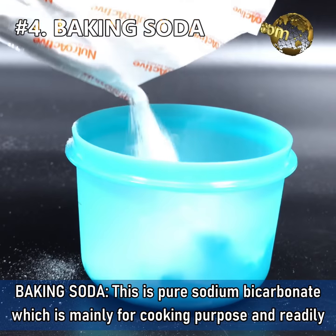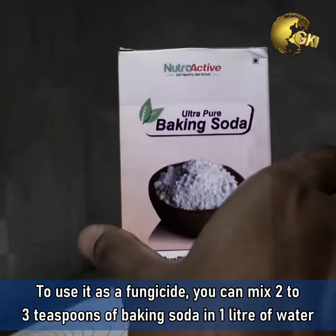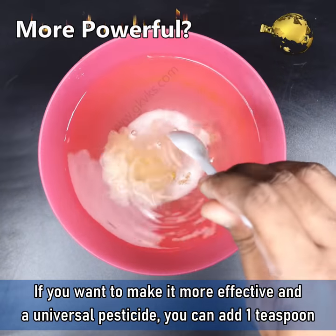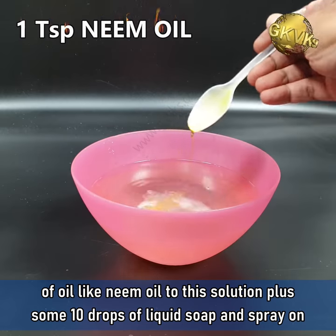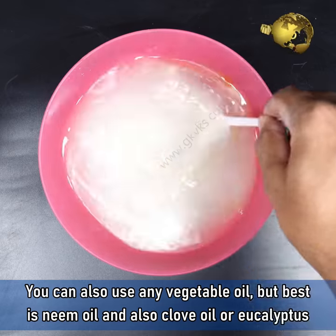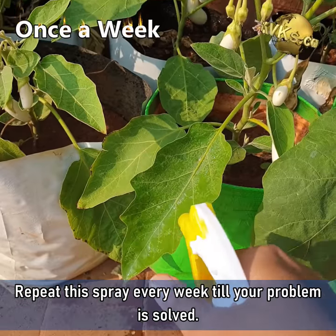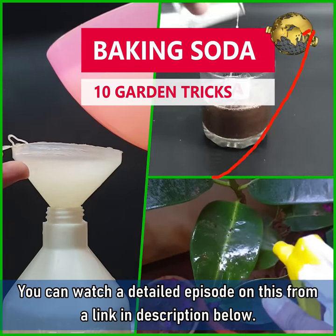4. Baking Soda. This is pure sodium bicarbonate, mainly used for cooking and readily available in your kitchen. To use it as a fungicide, mix about 2 to 3 teaspoons of baking soda in 1 litre of water and spray on the affected parts. To make it more effective and a universal pesticide, add 1 teaspoon of neem oil to this solution plus 10 drops of liquid soap and spray on the plant. You can also use any vegetable oil, clove oil, or eucalyptus oil. Repeat this spray every week till your problem is solved. There are about 10 uses of baking soda in gardening — watch a detailed episode on this from a link in the description below.